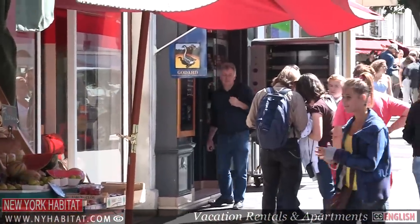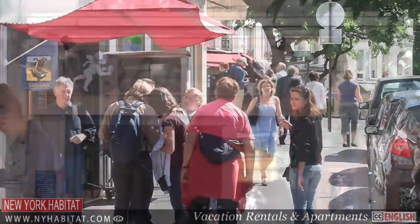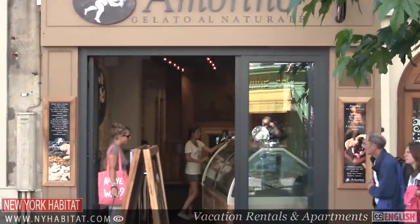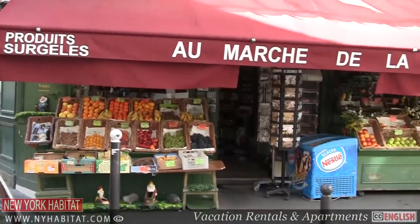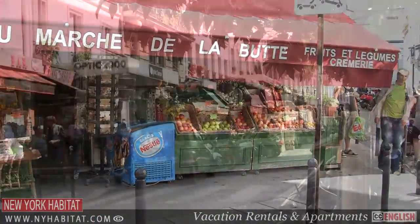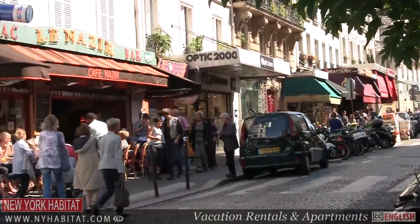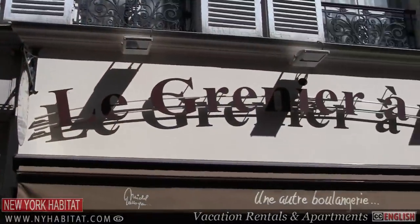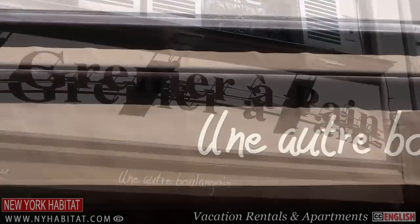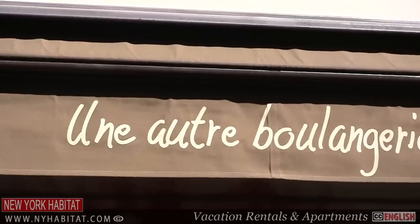If you're staying in an apartment in Montmartre, you're lucky to have some of the city's finest food shops right at your doorstep. You'll find fresh farmed cheese, seasonal fruits and vegetables, and some amazing bakeries on several market streets in Montmartre. If you're staying near Rue des Abbesses, don't miss the Grenier à Pain at 38 Rue des Abbesses, winner of the prestigious Best Baguette in Paris contest.